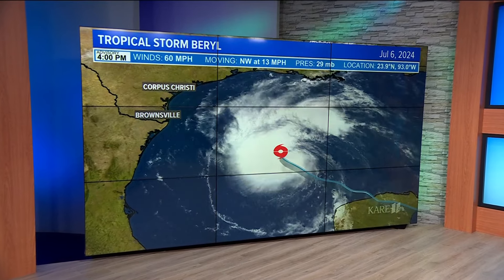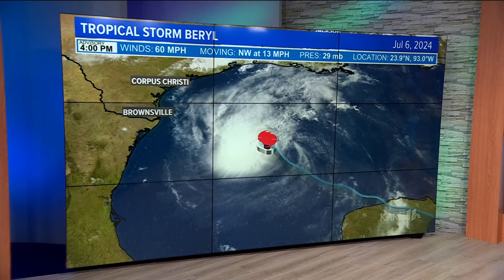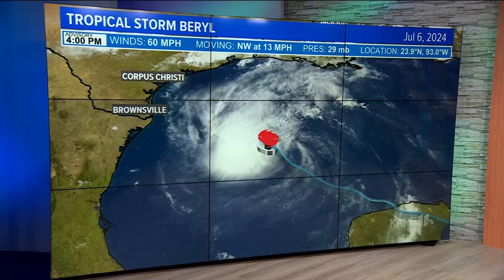Right now, Tropical Storm Beryl is in the Gulf of Mexico, heading towards the southern United States. The storm is expected to gain strength before slamming into Texas as a possible Category 1 hurricane tomorrow. It's expected to bring damaging winds, life-threatening storm surge and flooding. Beryl's impacts have already been felt across the Caribbean as it's killed nine people. Jen Sullivan is tracking the storm's path and has more on how Texas is now preparing.